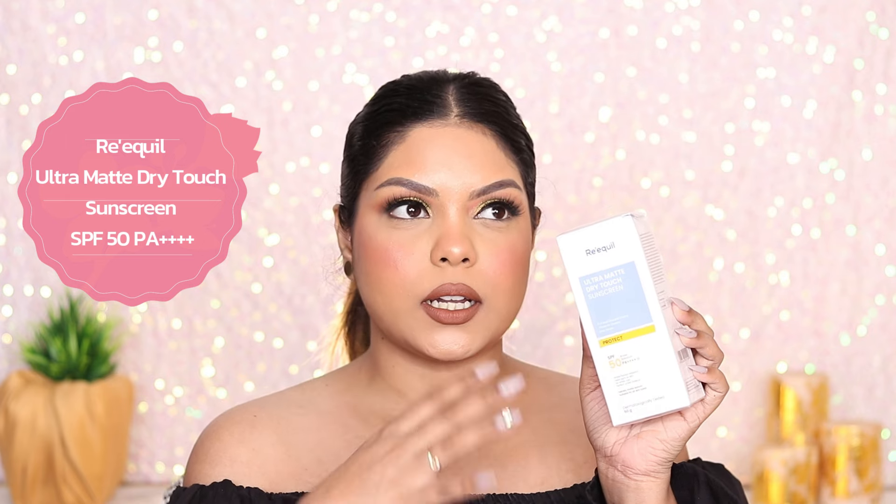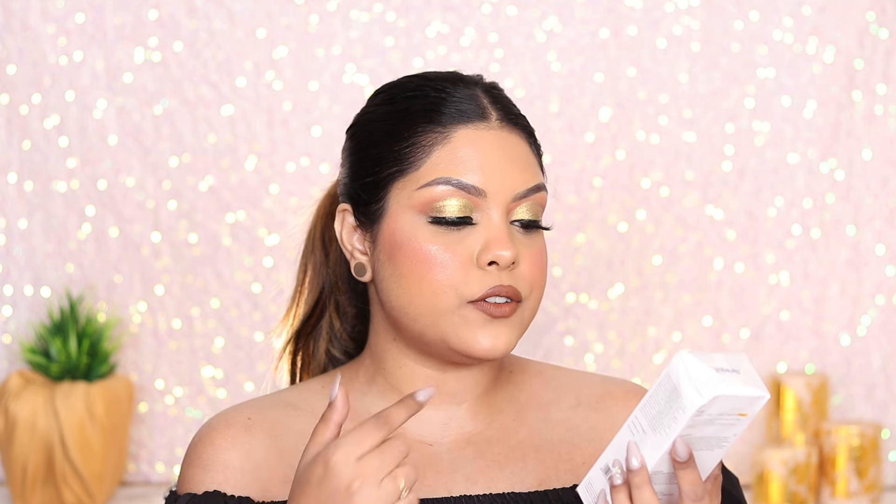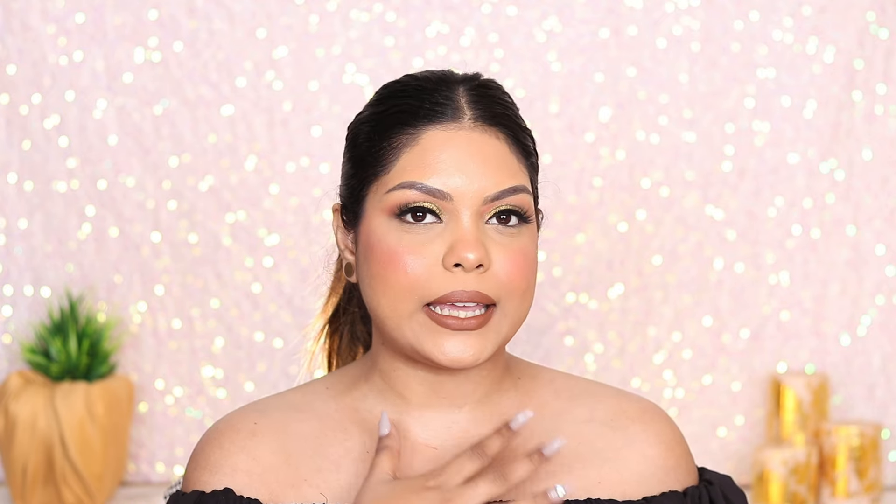Next is the Ultra Matte Dry Touch Sunscreen SPF 50. Personally I don't reach out to this type — I already had it. It's water and sweat resistant, feels light on the skin, has no white cast, and works well under makeup. It has a velvet matte texture, which I personally don't prefer — I like a more dewy finish.